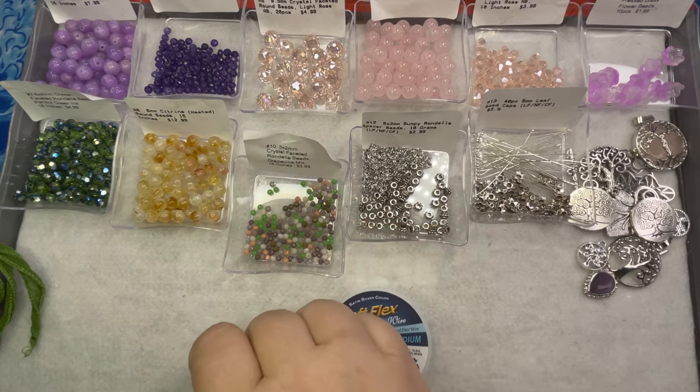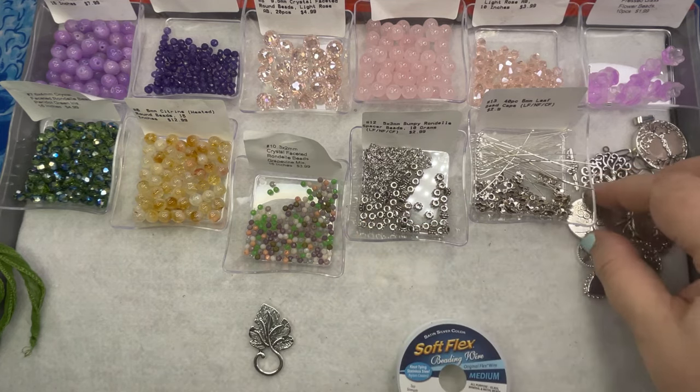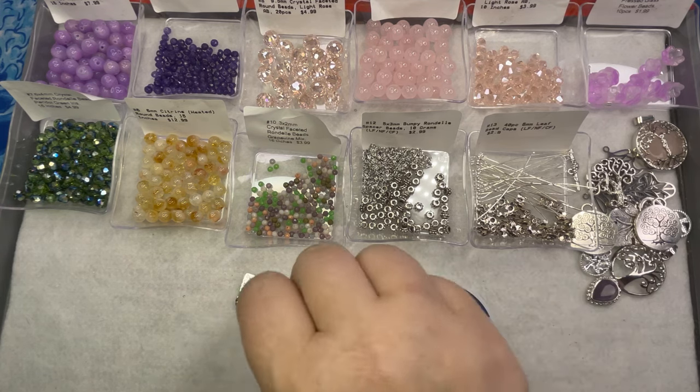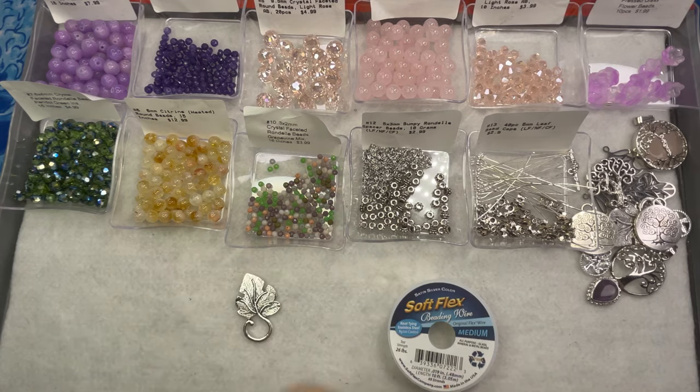I haven't really decided on a full design other than wanting to use the toggle as a focal, but it's Saturday — I woke up a little late, lounged with the dogs. This past week was a little hectic at work so we're going to make jewelry and keep it easygoing. I got this box yesterday afternoon and I thought I'd better do a Bargain Bead Box video, so this is going to be my simple easygoing Saturday necklace.